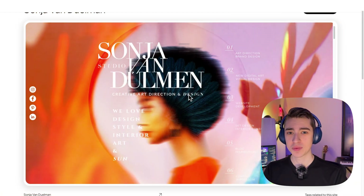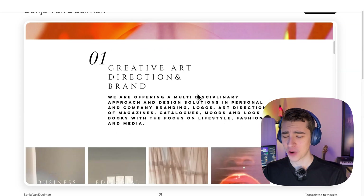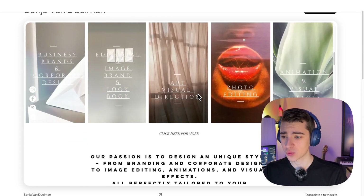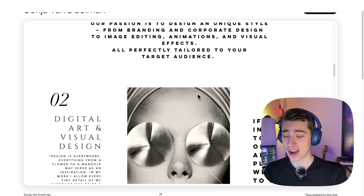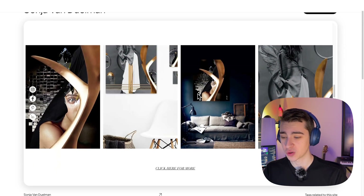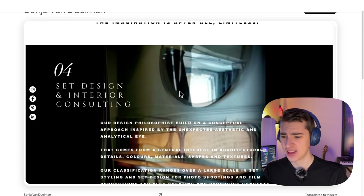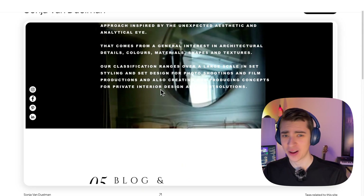To give you an example of the kind of website you can build using the best free website builder on this list — this is Sonya's creative art direction and design portfolio. For absolutely free, with no coding experience required, she created a great website to match her brand. No coding experience was required and for absolutely free, she got an outstanding website that really matches her style and vibe.